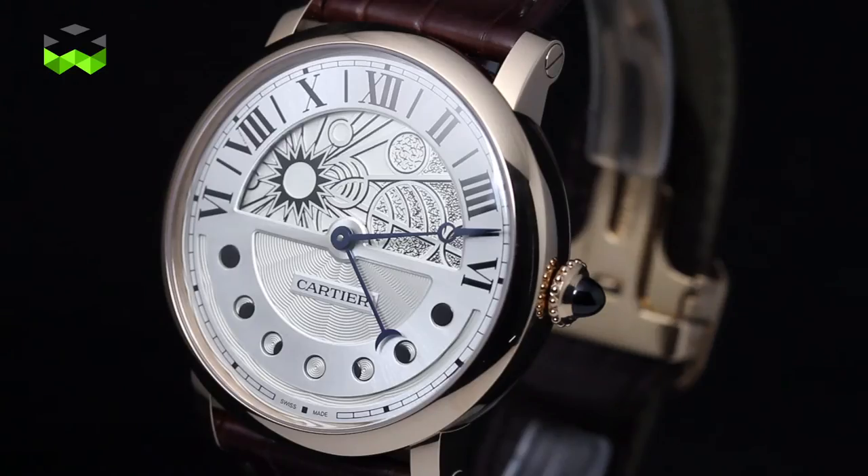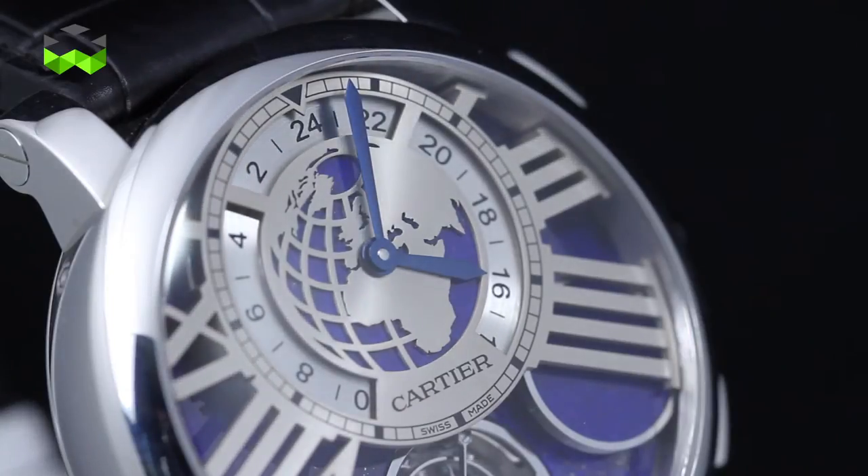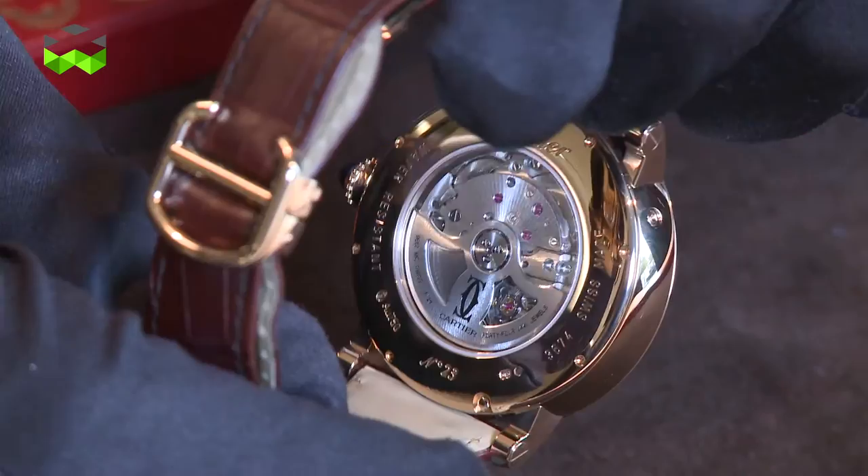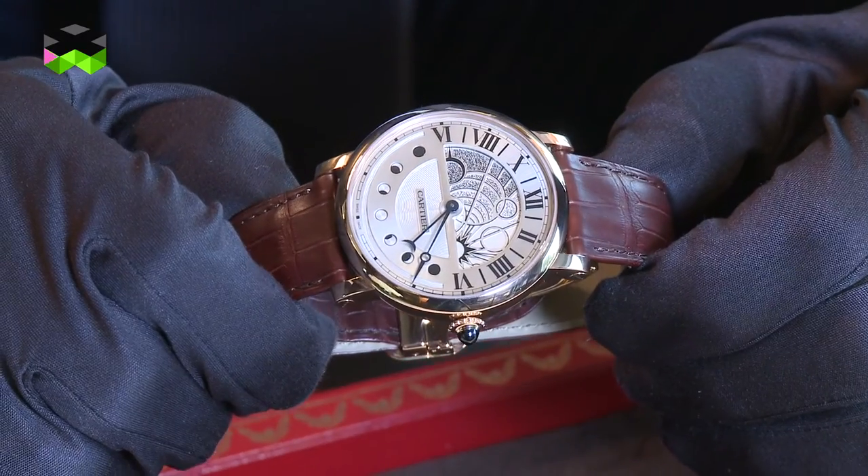These two watches illustrate how Cartier interprets complication in its own way, and also how it mixes technology and style to invent products that are immediately recognized.